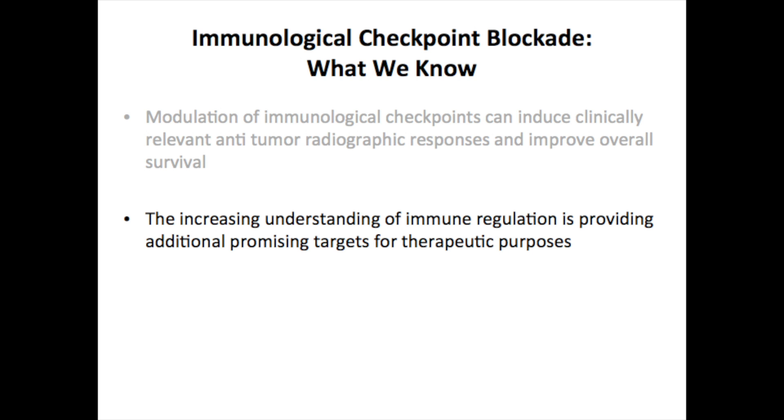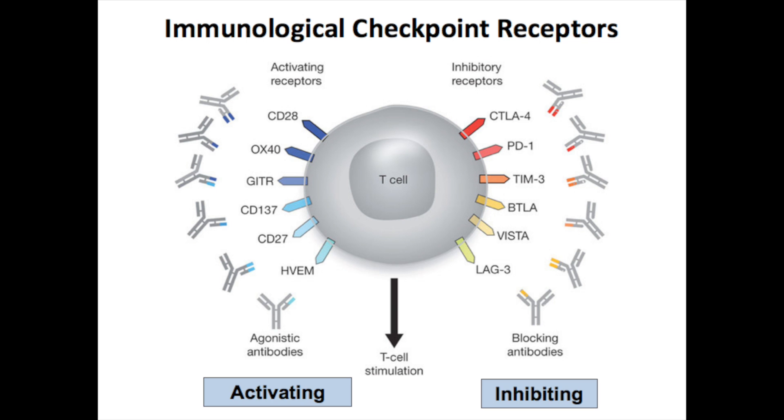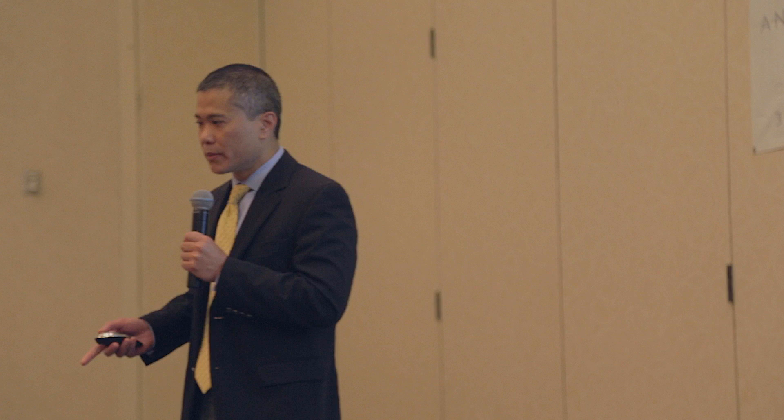We learned some other things from Yervoy. Our increasing understanding of immune regulation is providing additional promising therapies. The T-cell warrior cell has a number of receptors on its surface that act like switches. Activating receptors, when switched on, allow the T-cell to grow and fight cancer. But there are inhibitory switches that can shut the T-cell down. There are a lot of antibodies in development that Dr. Hamid will be talking about later, so I'm not going to touch on those.